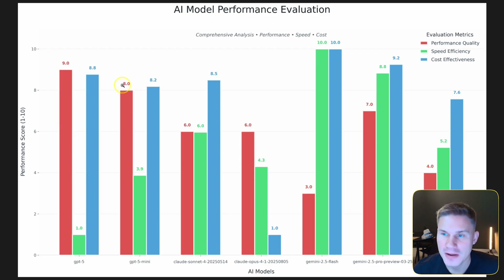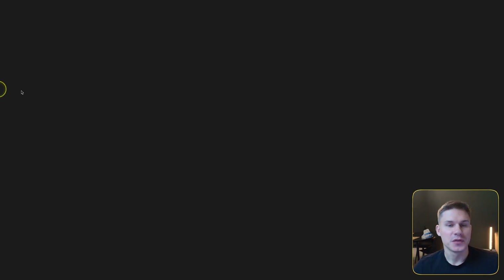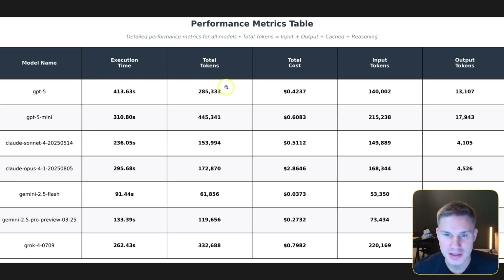What's also interesting is that GPT-5 Mini is almost the same in terms of performance, and the costs don't differ that much either. The reason is that GPT-5 Mini actually spent double the tokens of GPT-5 to complete the task, while Gemini 2.5 Flash spent almost eight times fewer tokens than GPT-5 Mini.